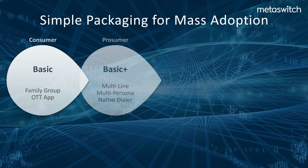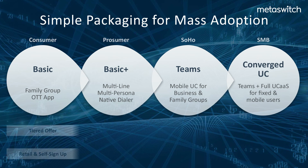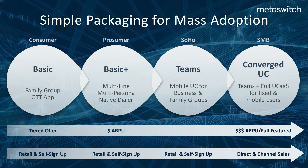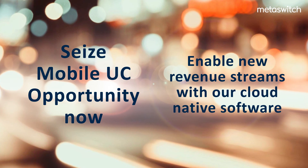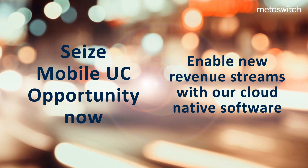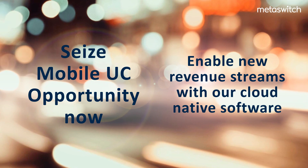MobileUC addresses multiple market segments with packages tailored to meet different use cases, from prosumers requiring multiple lines and identities, to small businesses seeking a high-quality, high-functioning mobile communication system to replace or complement fixed-line services. All enabling the mobile operator to maximize market impact. Now is the time to capture new revenues in the lucrative business market with MobileUC from MetaSwitch.